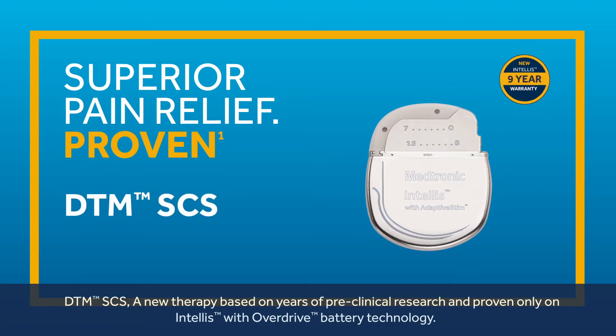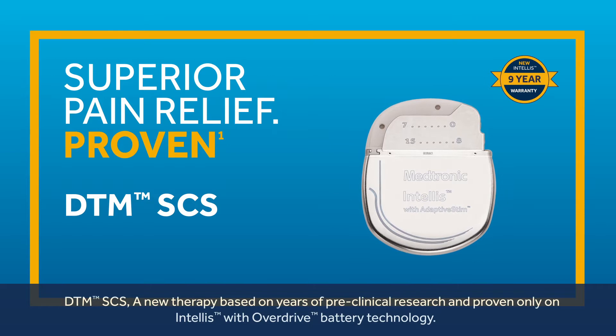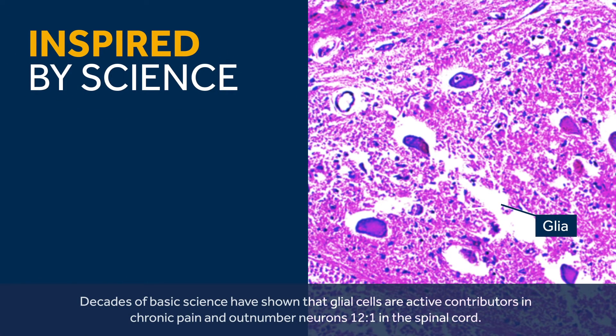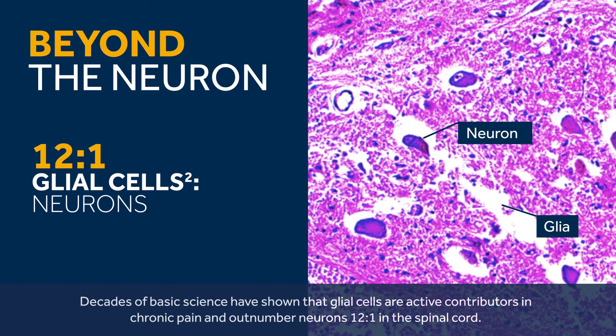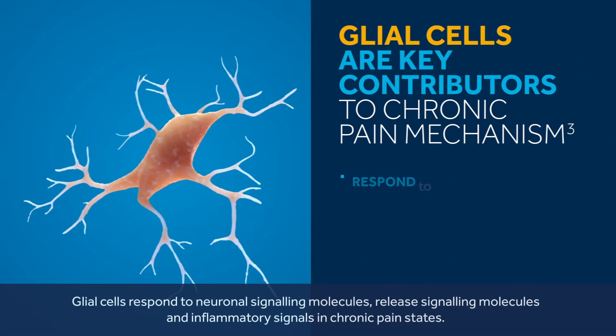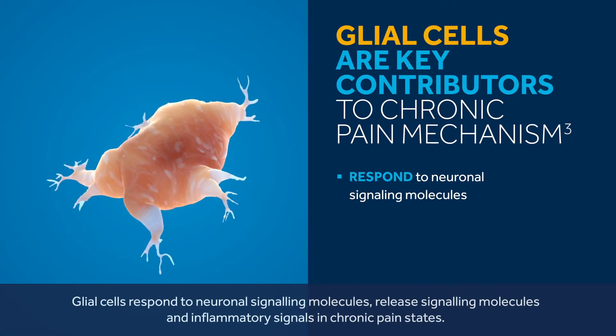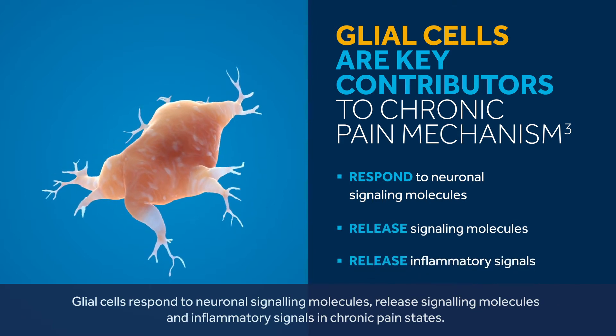DTM-SCS, a new therapy based on years of pre-clinical research and proven only on Intelis with overdrive battery technology. Decades of basic science have shown that glial cells are active contributors in chronic pain and outnumber neurons 12 to 1 in the spinal cord. Glial cells respond to neuronal signaling molecules, releasing signaling molecules and inflammatory signals in chronic pain states.